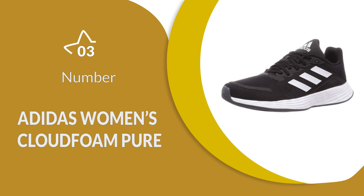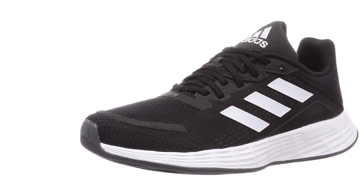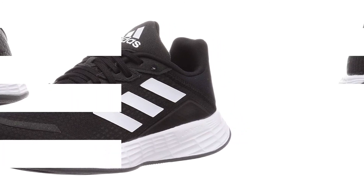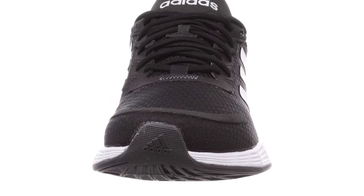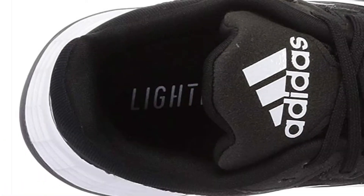Number 3: Adidas Women's Cloudfoam Pure. These women's running shoes are wide and extra comfortable, making heavy use of a canvas upper that allows for better breathability and protection at the same time. A simple insole and improved snare closure make it incredibly easy to keep them on properly while you are on a run. Each shoe also has an excellent rubber sole that can endure long-distance running conditions easily, as well as road running or off-road running terrain.